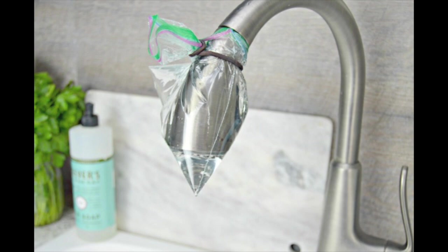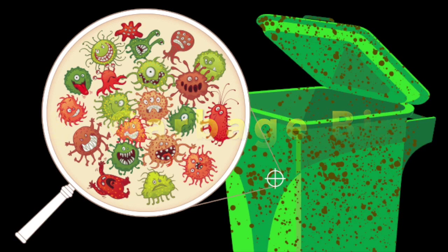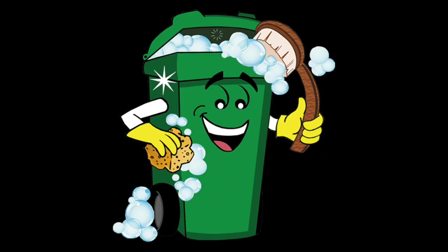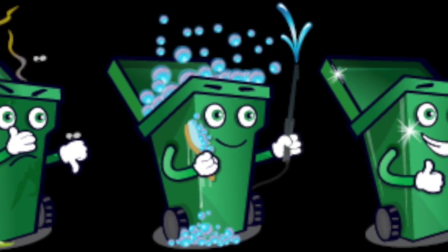The second hot spot is the garbage disposal bin, which is another germ hot spot. Keep it properly shut and make sure the bag is changed every day. Wash the bin at least once a week with diluted bleach solution.